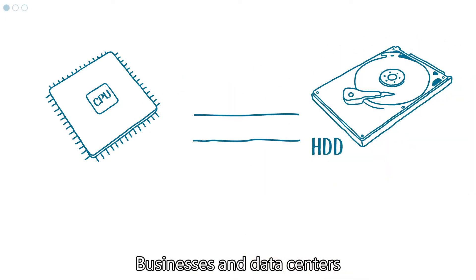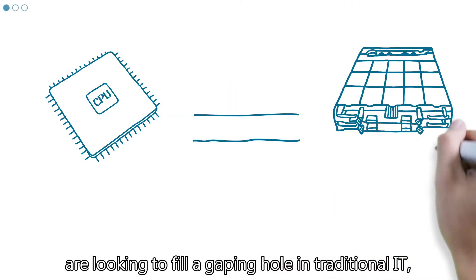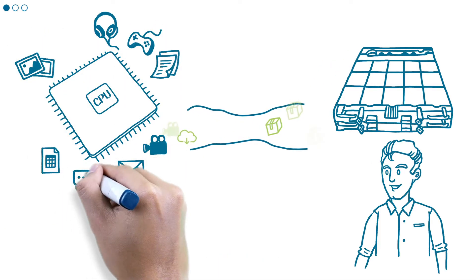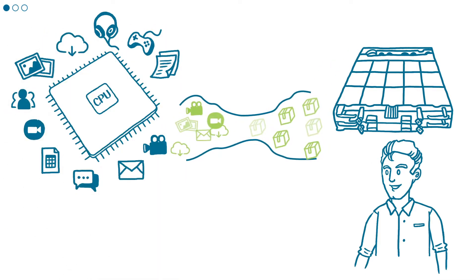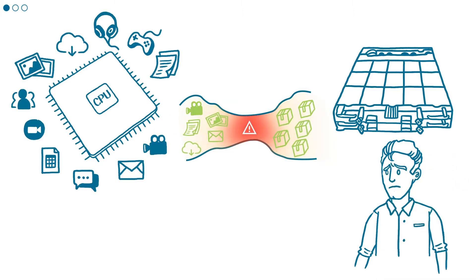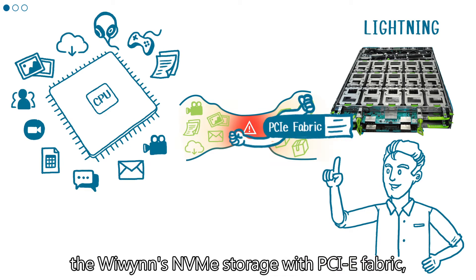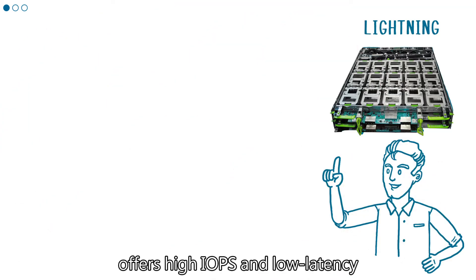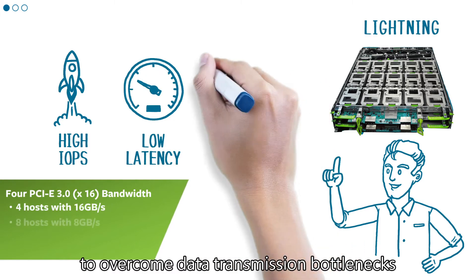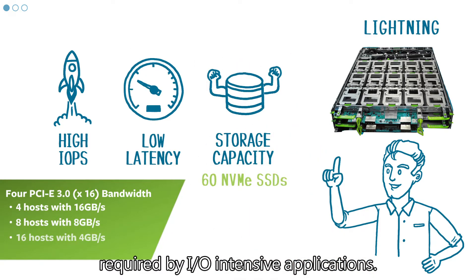Businesses and data centers are looking to fill a gaping hole in traditional IT, namely the I/O bottleneck. Lightning, WEWIN's NVMe storage with PCIe fabric, offers high IOPS and low latency to overcome data transmission bottlenecks required by I/O intensive applications.